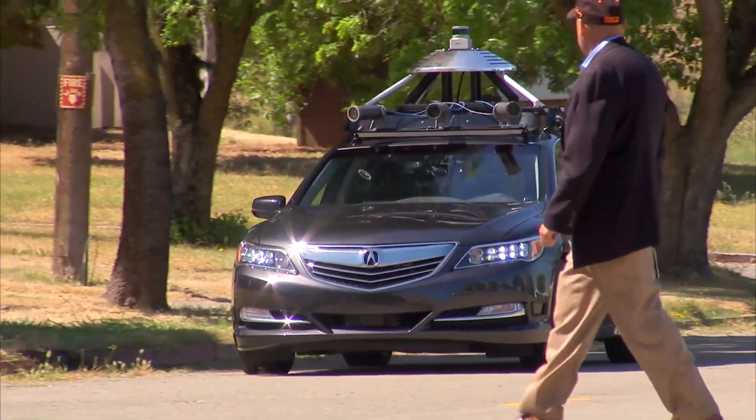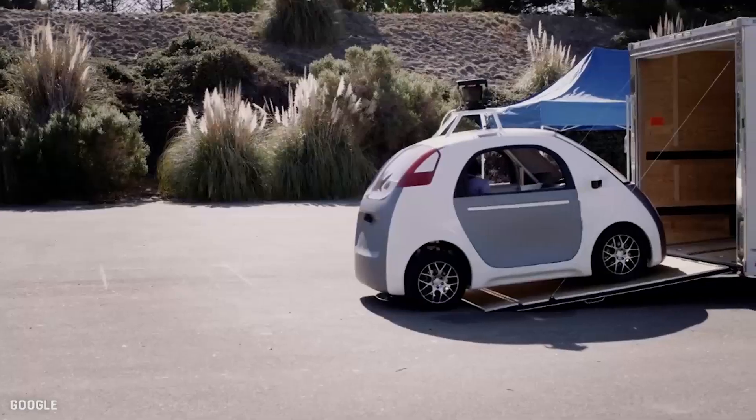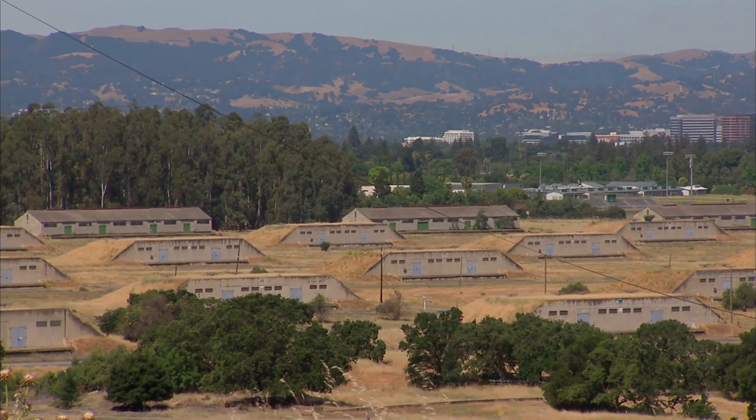Honda and Acura engineers are here now, but Gomentum Station would like to add more curious geeks — from vehicle makers to those who may be one day. Google, Apple, and other manufacturers have approached us, and we've taken a look at maybe partnering with these companies to begin their testing here at Gomentum Station in Concord, California.